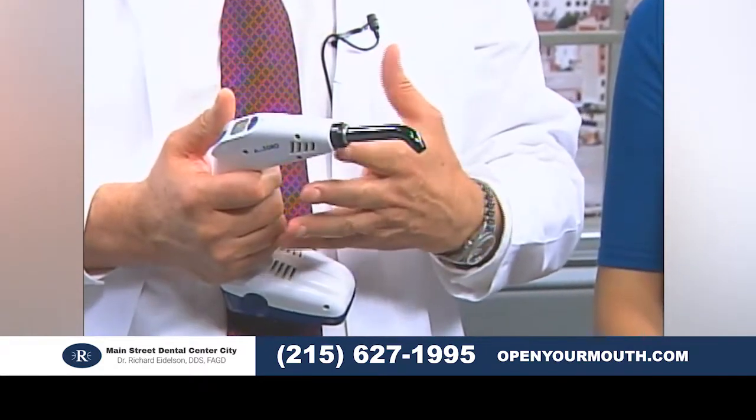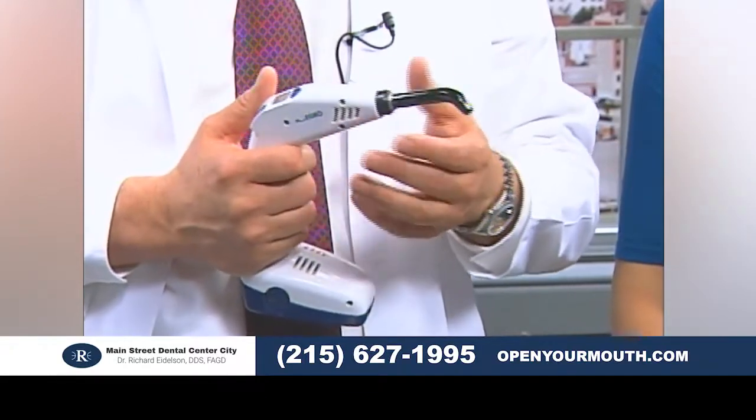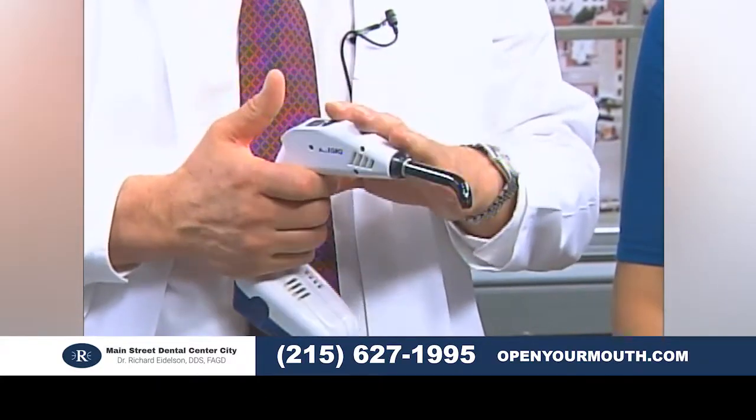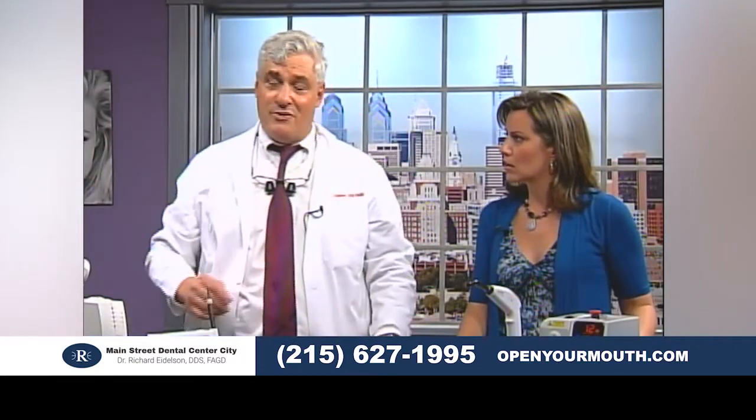This is a bonding light. We do mostly the new white fillings, and this is an efficient way to set the material. Years ago it used to take a long time to reconstruct multiple teeth, but this is a very fast light. It only takes two to three seconds to set. So that's a huge time savings. When you're working all day, it makes a big difference.